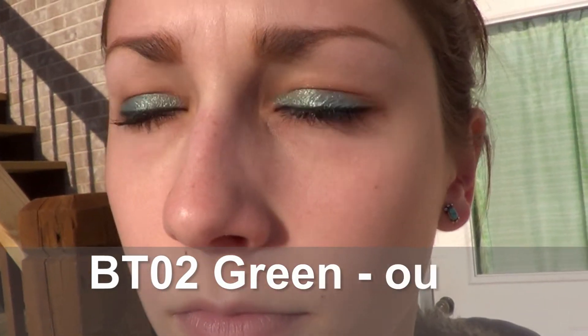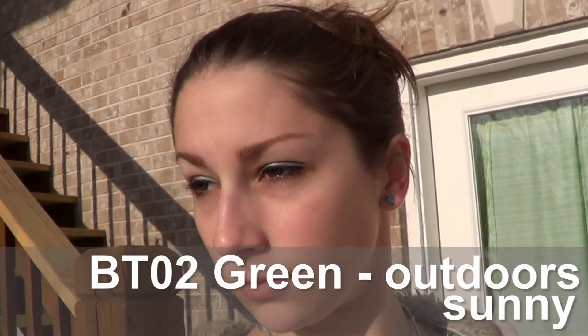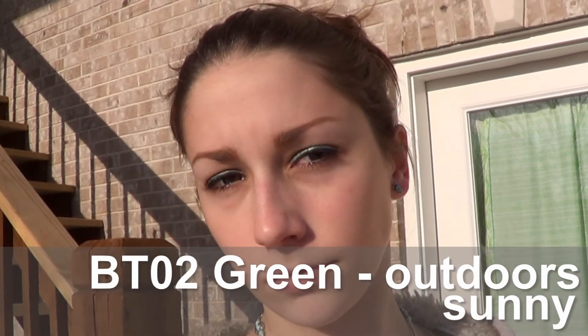These green ones are really comfortable too — I'd definitely give them a 5 out of 5. I could wear them just as long as I wear the blue ones. The color is pretty decent, not as awesome as the blue ones show up, but they're still pretty cool looking.